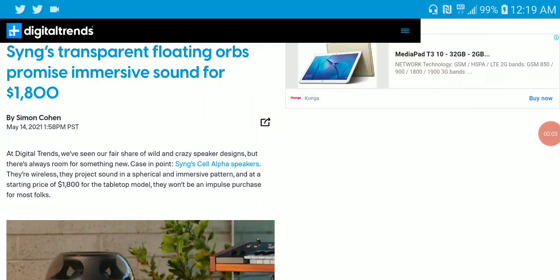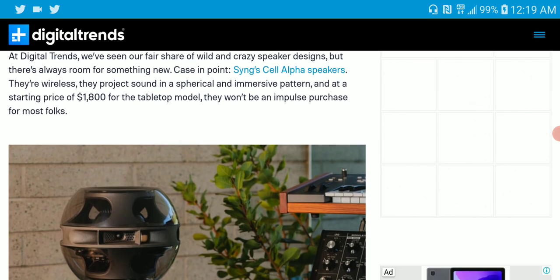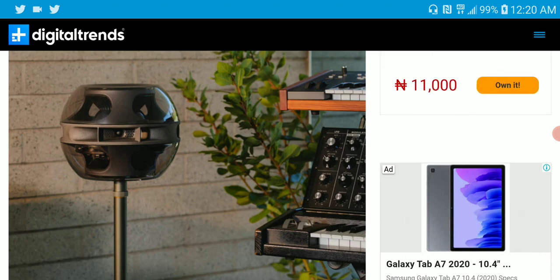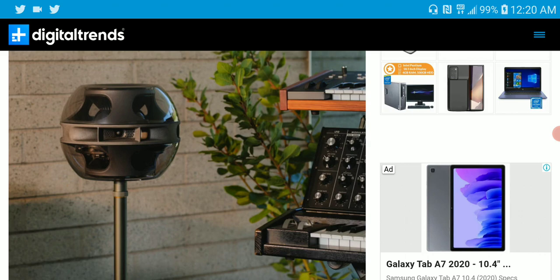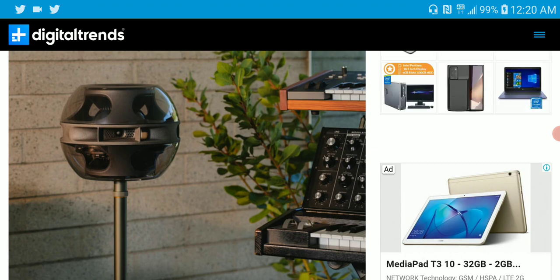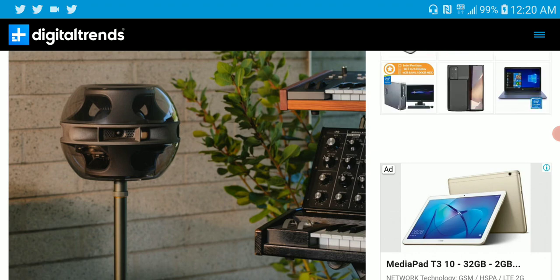This company — there is a new company called Sign. They just released a very unique new speaker called the Cell Alpha. It is a very unique looking wireless speaker priced at $1,800. This Sign brand is a new brand co-founded by Christopher Stringer, who worked at Apple for about two decades. He really helped produce a lot of audio devices at Apple. He then worked together with a new investor, Daemon Way, to make this, and their first product is called the Cell Alpha.